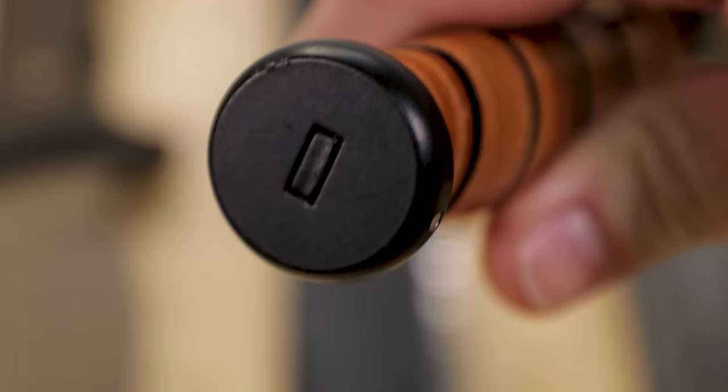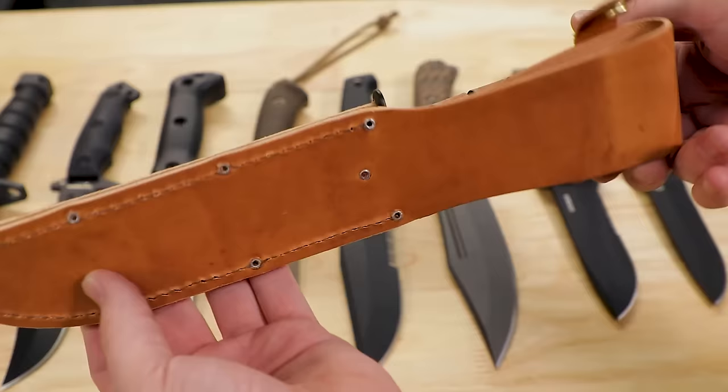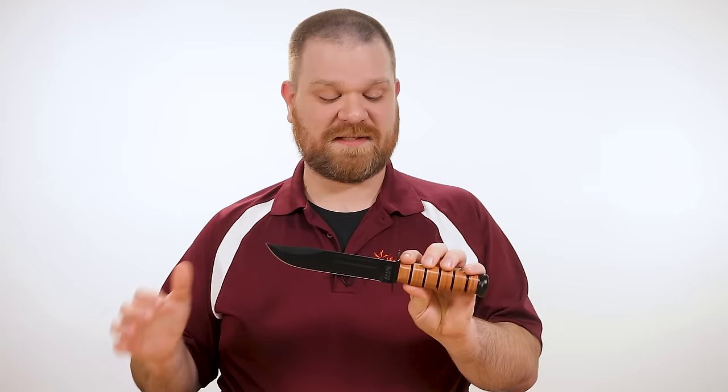Unlike a lot of more modern combat knives, this is not a full tang design, but it does have a full length reduced tang going all the way to the back. The sheath on the Ka-Bar is about as classic as they come — just a simple leather drop sheath with a snap retention loop at the top for the handle. This knife is still issued to troops to this day, and it's definitely worth having in any knife collection. The DNA of this knife is highly influential across the entire combat knife genre.